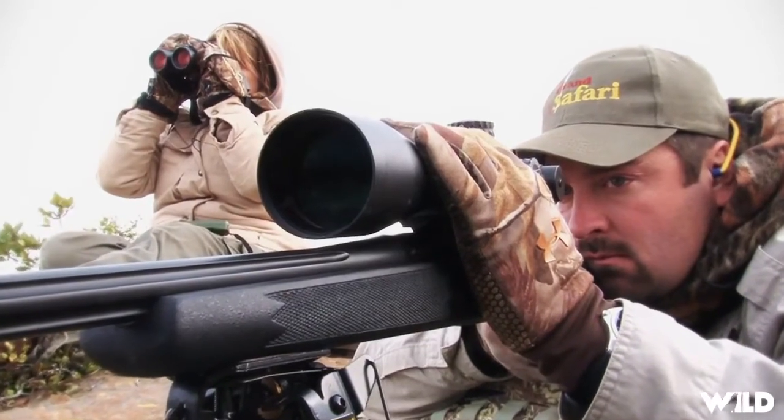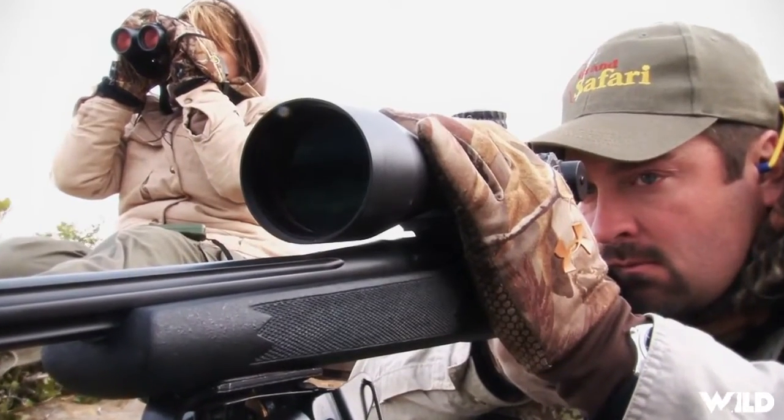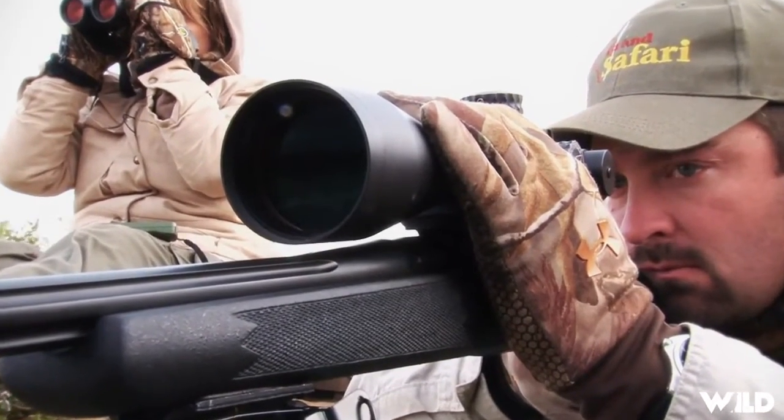On this hunt I took the 338 EOL Magnum topped with a Nightforce NP1 quarter-minute click scope.